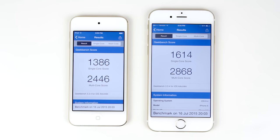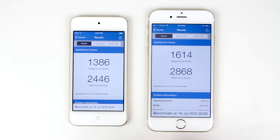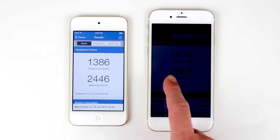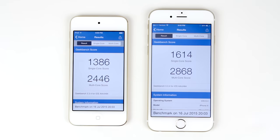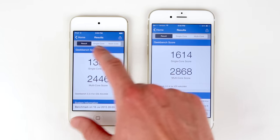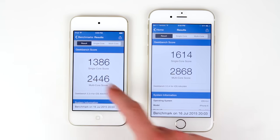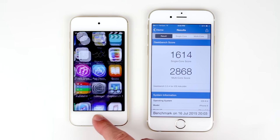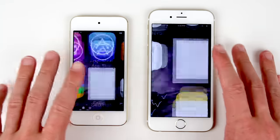The scores we just got are a total of 1386 for the single-core score on the iPod Touch 6th generation, and 1608 for the score on the iPhone 6. We're going to see the same trend for the multi-core score. Over on the iPod Touch 6th generation, we've got a total of 2446, and on the iPhone 6 we've got 2879, which is 400 points on the multi-core score better than the brand new iPod Touch.